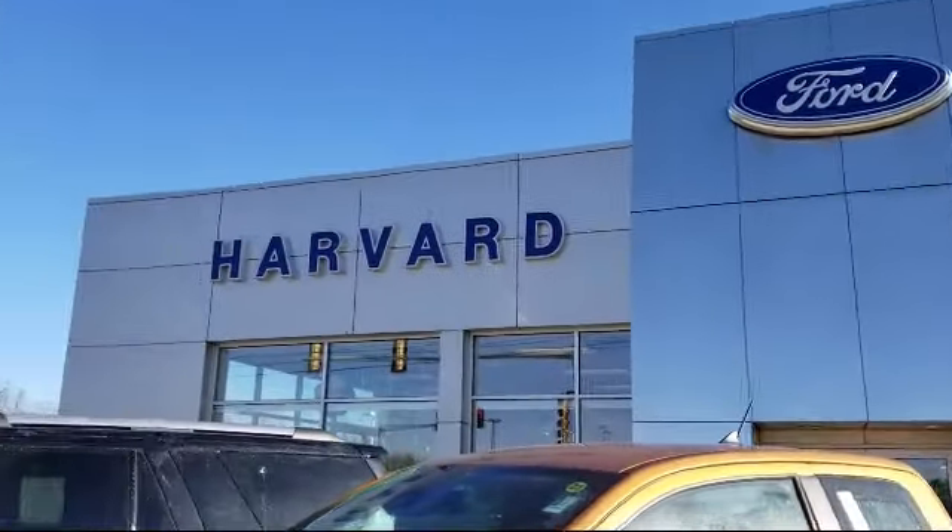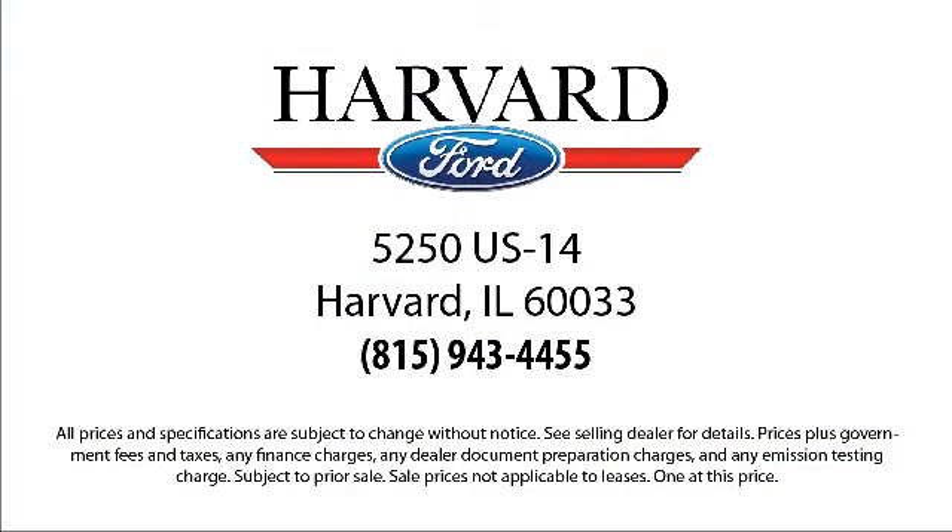So come visit us today — you'll be glad you did. We're located at 5250 South US Highway 14 in Harvard. Thank you.